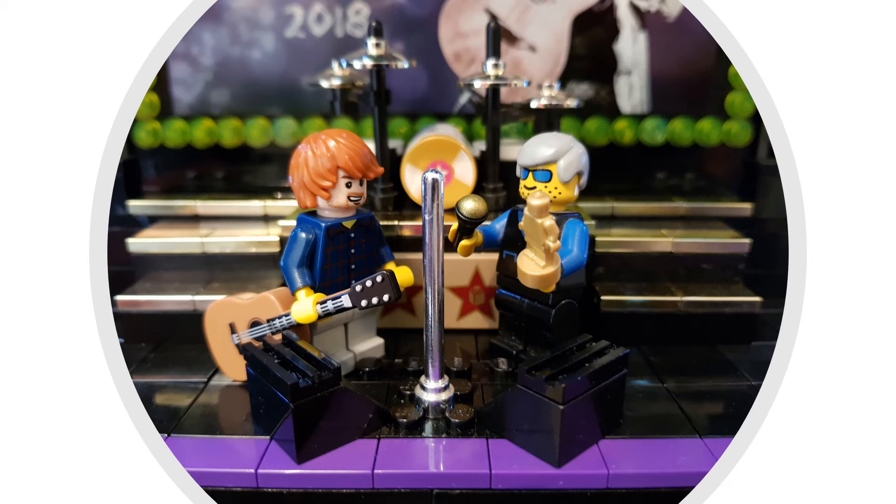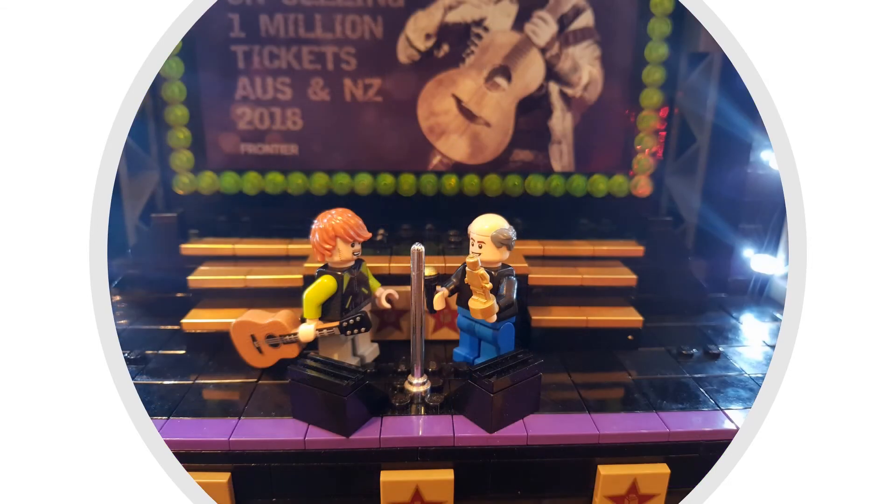They also noticed I'd put band equipment on stage — you can see like a drum kit behind there — and they said Ed is just Ed and his guitar pretty much, so I removed the drum kit. This is how it did end up looking. You can see Michael on the right with his bald head, and I did a bit of work on the tiling, adding purple tiles to really give it just an extra bit of colour.